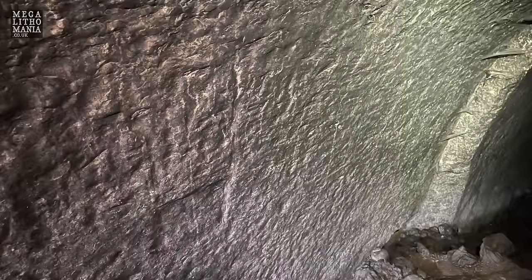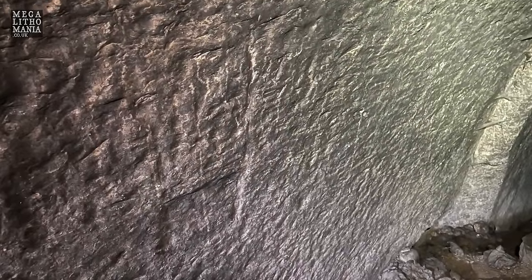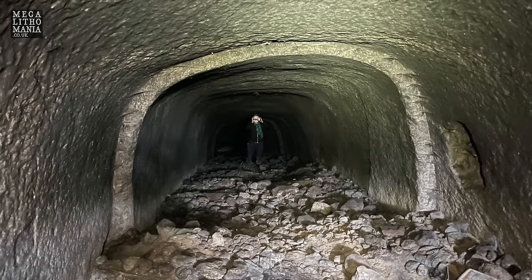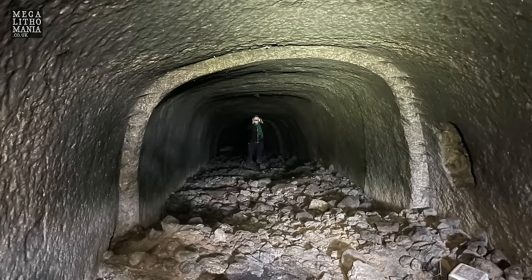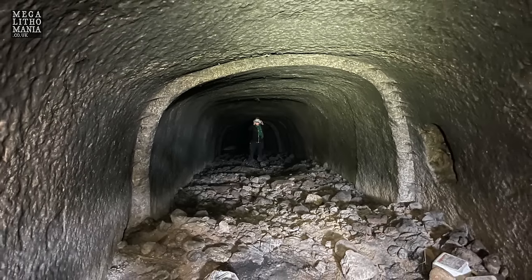There's no record of this in the village and no record of it in archaeological circles. This is a giant undertaking - a serious engineering project. You can see the ancient tool marks in the stone, and we have no idea who built it.